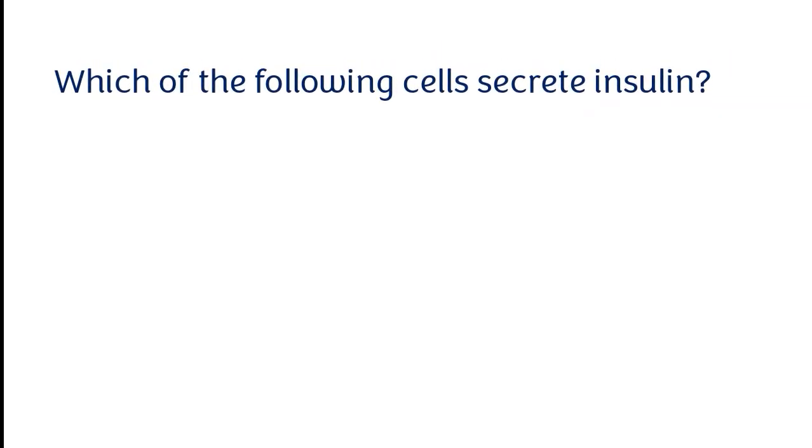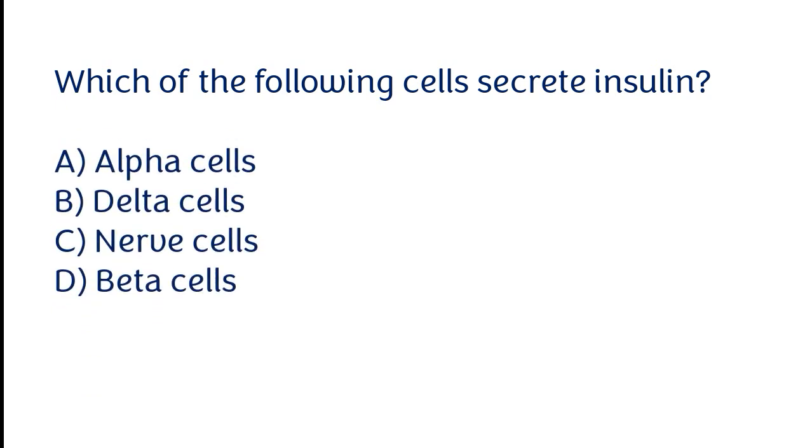Which of the following cells secrete insulin? Options: alpha cells, delta cells, nerve cells, beta cells. The correct answer is option D. Beta cells secrete insulin.